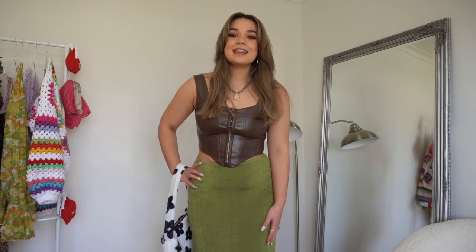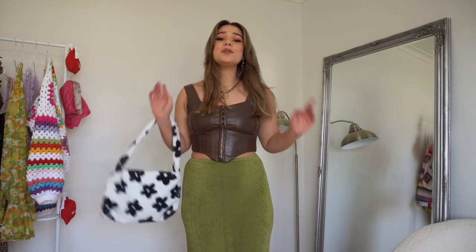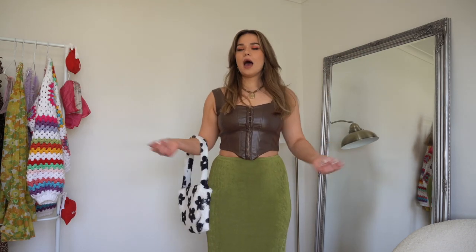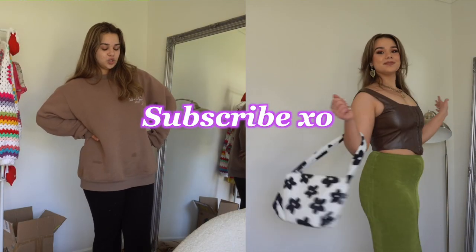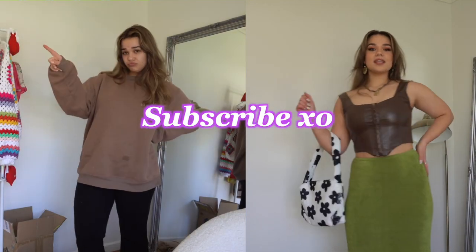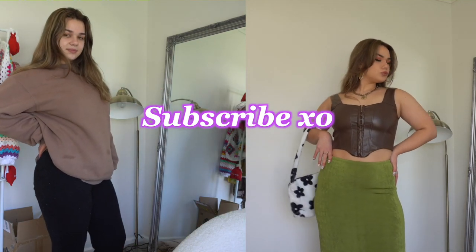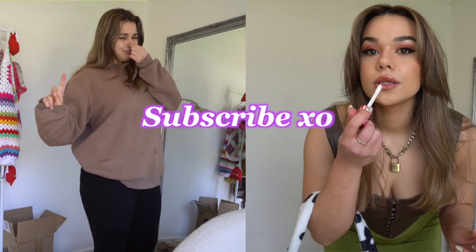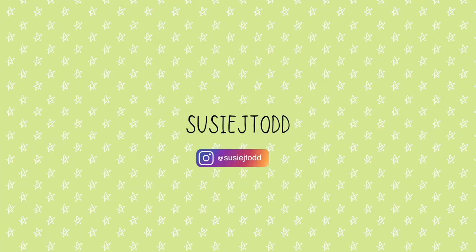Okay guys, thank you so much for watching. I will see you in the next one.